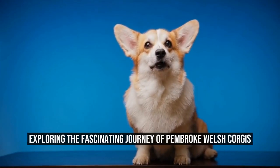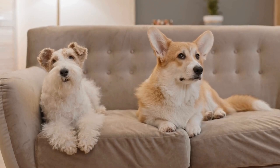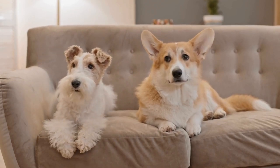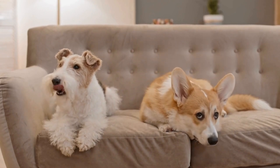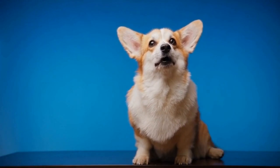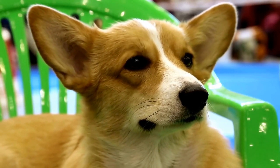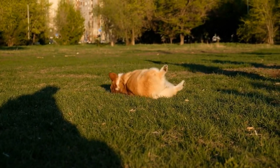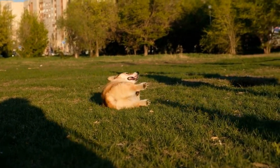Exploring the Fascinating Journey of Pembroke Welsh Corgis. Pembroke Welsh Corgis: a journey through breed adaptation. When it comes to adorable and intelligent dog breeds, one cannot overlook the Pembroke Welsh Corgis. These short-legged herding dogs have won the hearts of many due to their charming appearance and lively personality. However, there is more to this breed than meets the eye. In this article, we will explore the fascinating journey of the Pembroke Welsh Corgis and how they have adapted over the years.